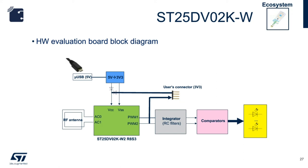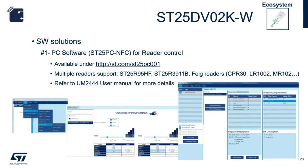To work with the board, there are two solutions. First is the PC software — ST25PC-NFC for reader control. This software can be downloaded from st.com. It supports multiple evaluation reader boards from ST, such as the ST25R95HF Demo Board and the ST25R3911B Discovery Board. It can also work with third-party readers such as the CPR30, LR1002, and MR102. Please refer to user manual UM2444, available on st.com, for further information.